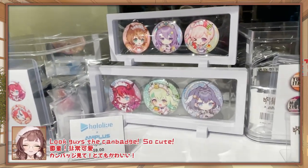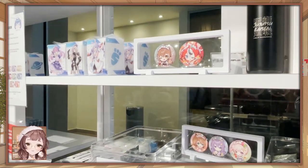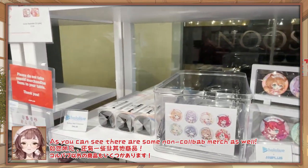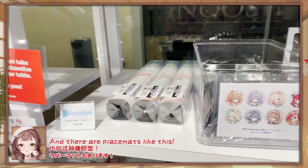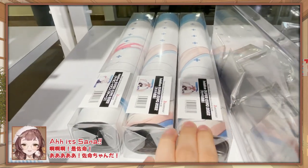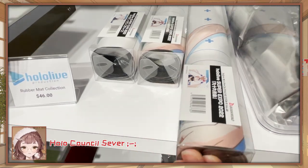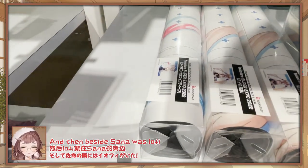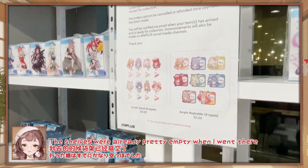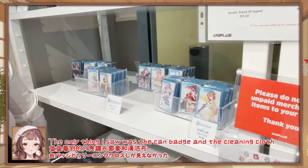Look guys, the Kronii badge! So cute! I also saw Mumei collab item merch as well. And their place mats look like this. It's Sana! Hello Council forever! And then beside Sana was IRyS. The shelves were really pretty empty when I went there — the only things I saw were the Kronii badge and the cleaning cloth.